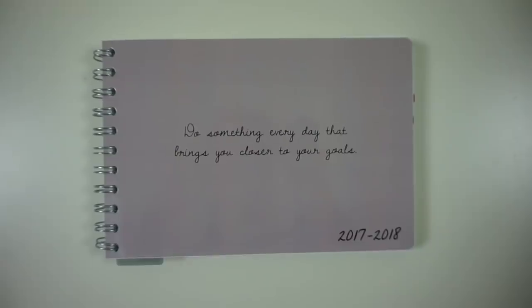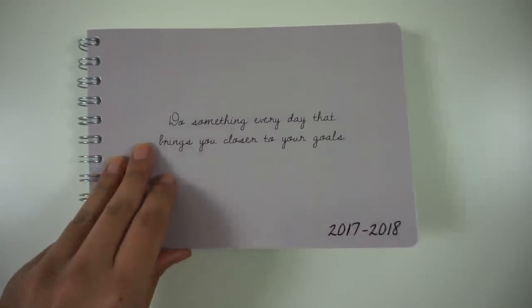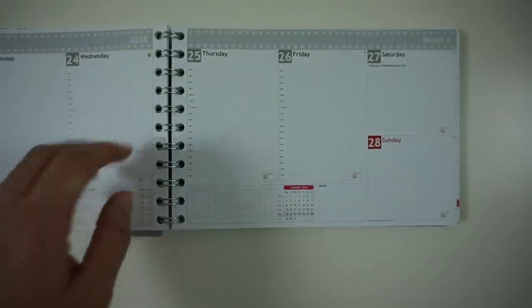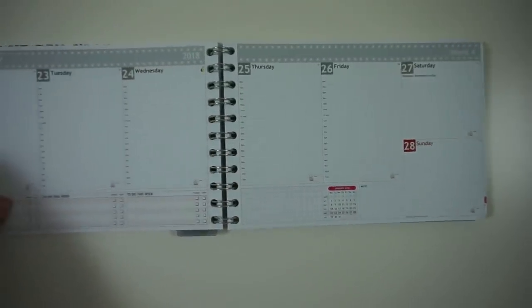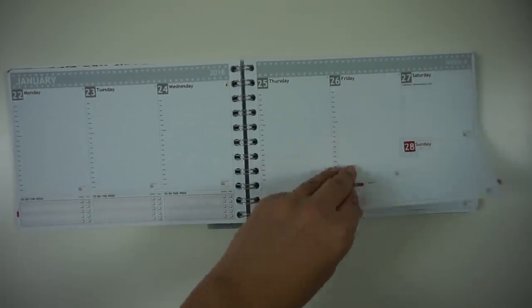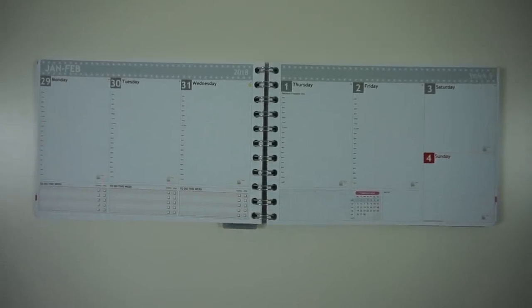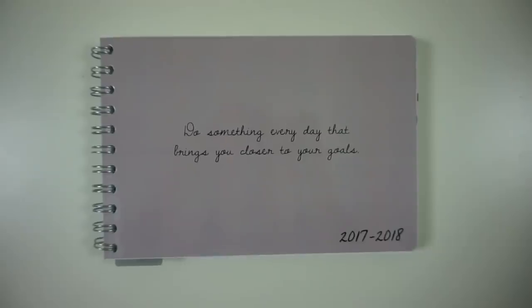The first thing I can't live without is my planner, and this is a weekly planner. I have made two videos on planning in the past — I will leave those in the upper right corner and in the description box. I really like the system because you have a good overview of the things you need to do per week.